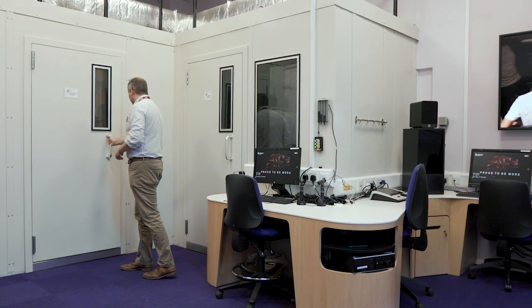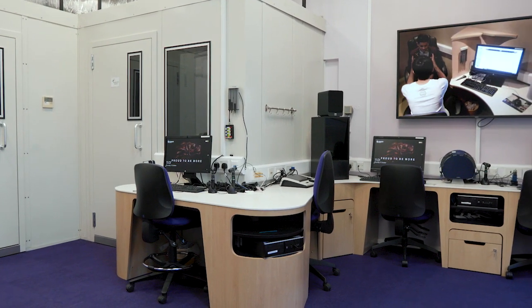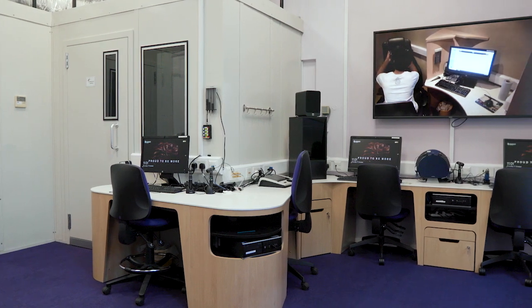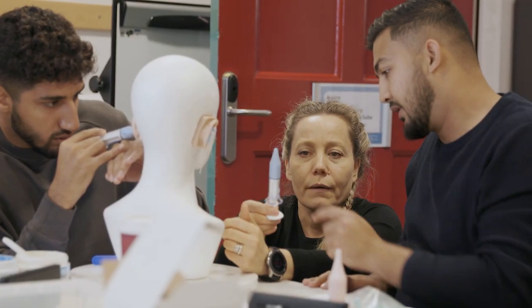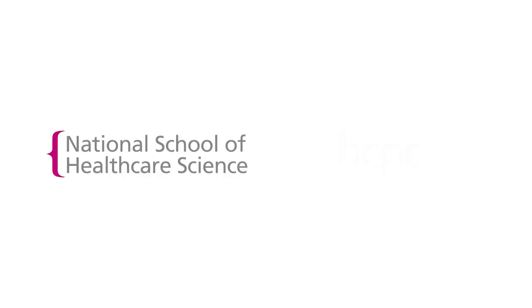The reason why you would actually benefit from coming to De Montfort is we have fantastic quality provision. Our labs are second to none. Our teaching staff — we have experts in tinnitus, paediatrics, and balance. We're the first program in the country to be accredited for audiology. We're accredited by the National School of Healthcare Science and we're also approved by the Health and Care Professions Council, which means our students can work both in the NHS and in the private sector.